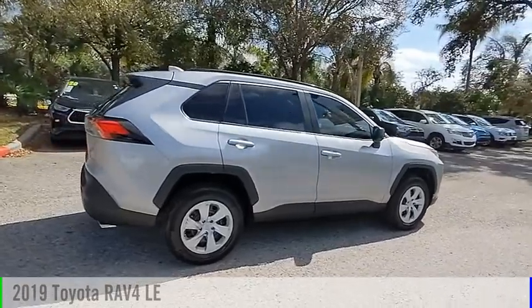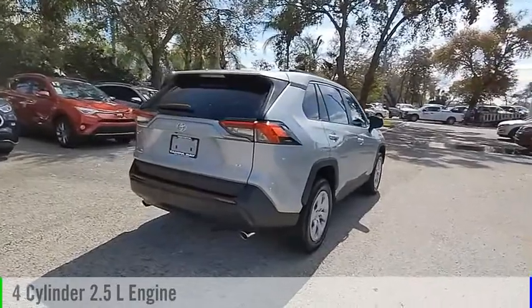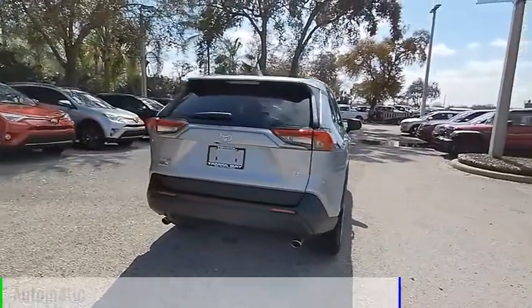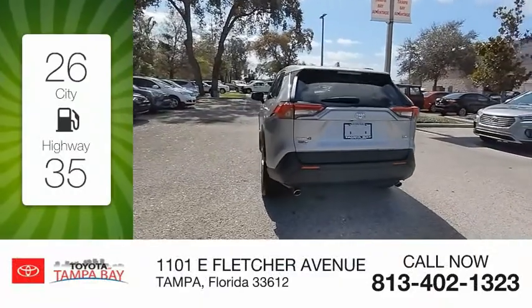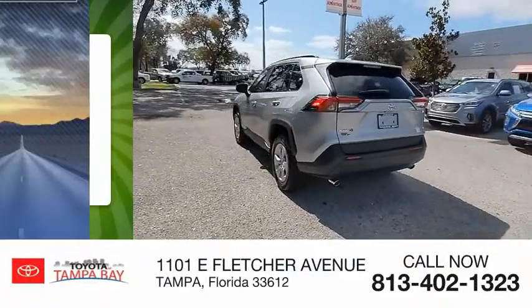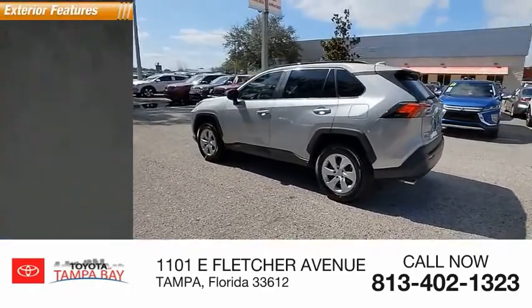This vehicle is powered by a front-wheel drive, four-cylinder, 2.5-liter engine and comes with the automatic transmission. Great fuel efficiency saves you money by requiring fewer trips to the gas station. This vehicle has less than 10,000 miles. Here are some of this vehicle's great options.